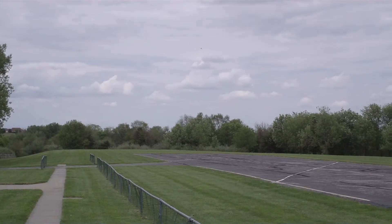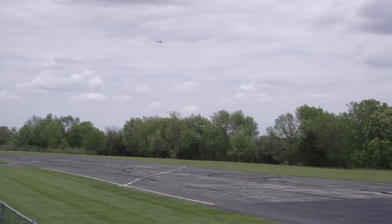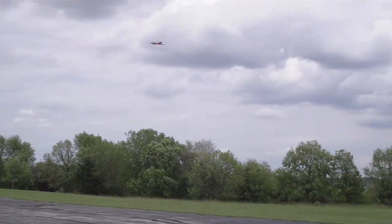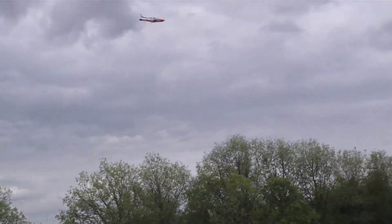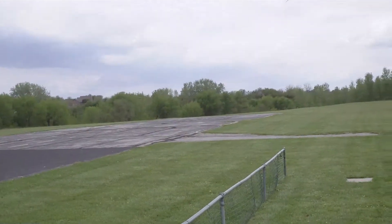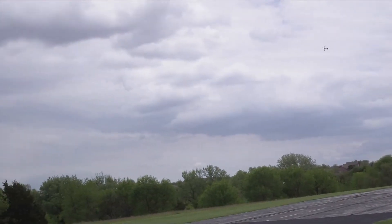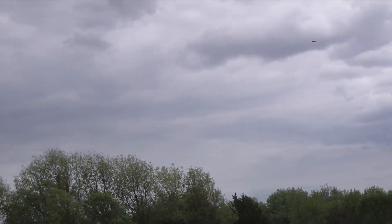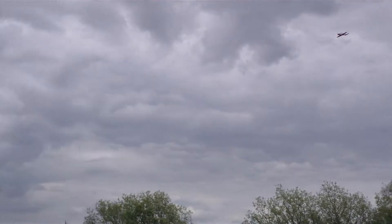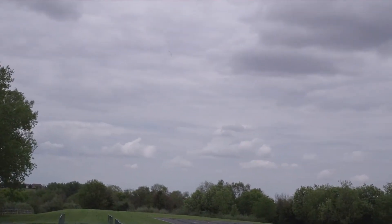Look at how smooth that son of a guy is. Yeah, that looks good. That's cutting through the wind like you wouldn't believe. That's full throttle. Wow.